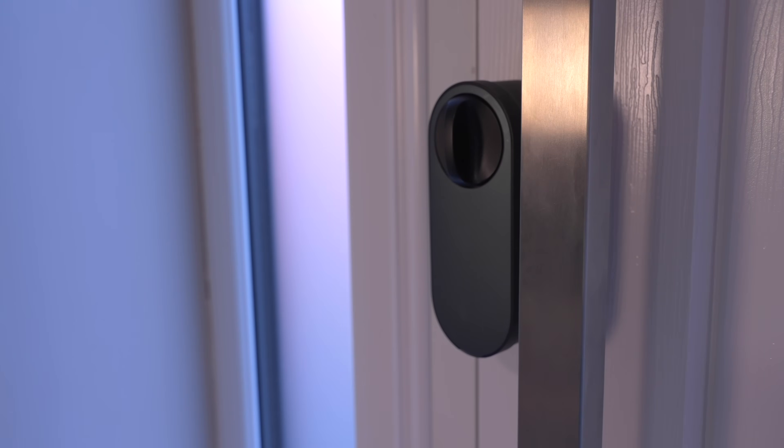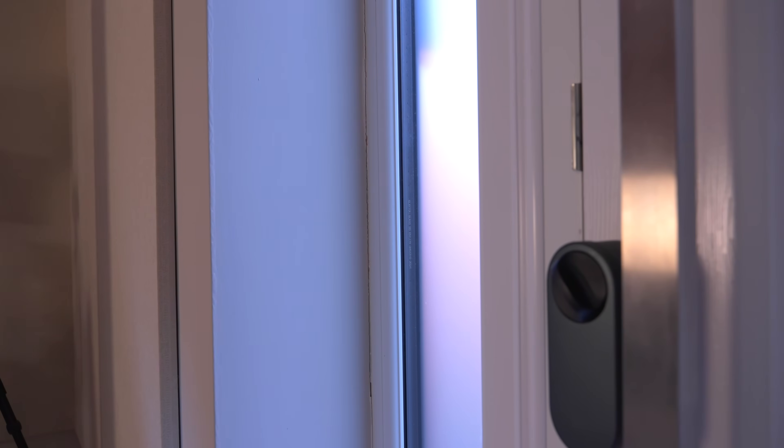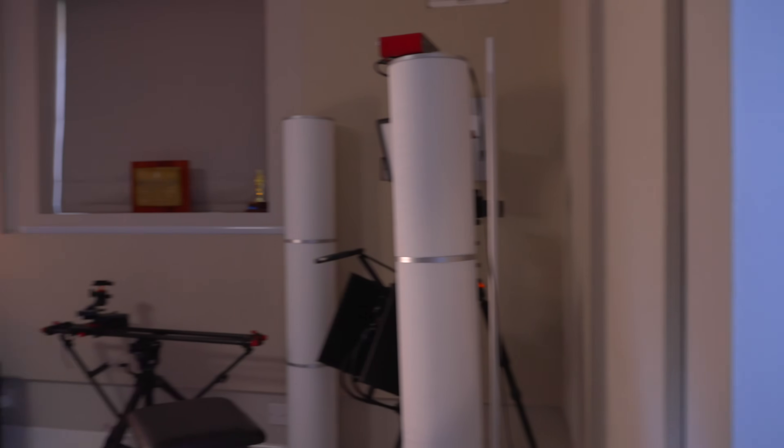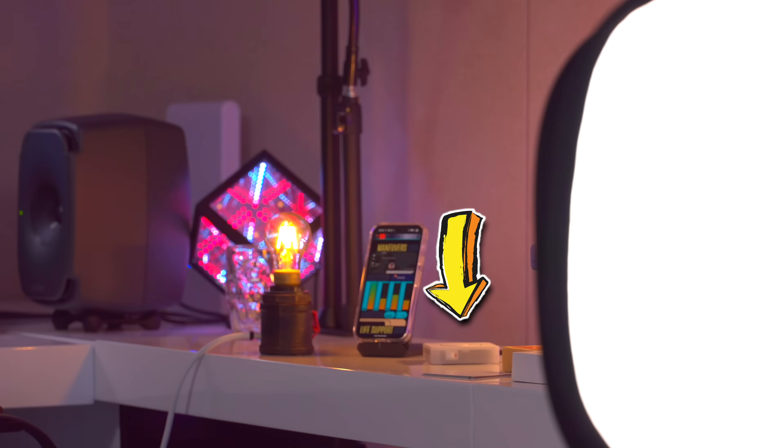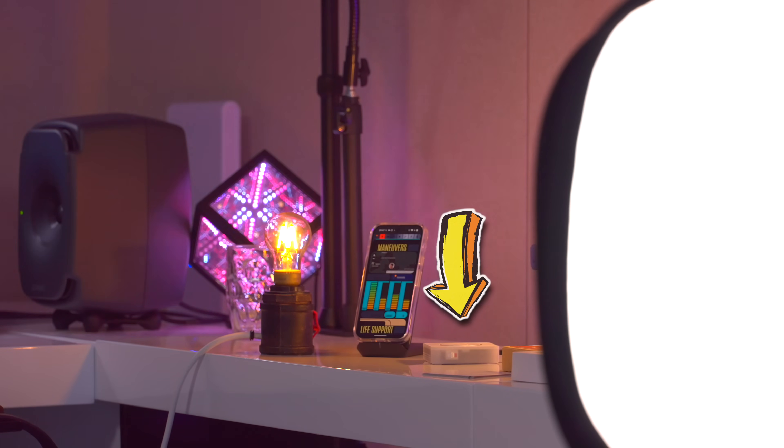OK, Naboo — lock the pod bay doors. Locked. First of all, that's amazingly quick, but also look how far away the device is and it's responding really, really well. It's all the way over here. It's miles away.